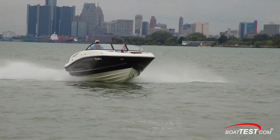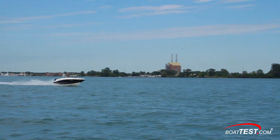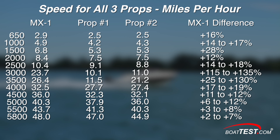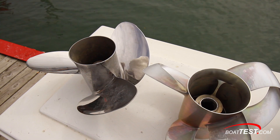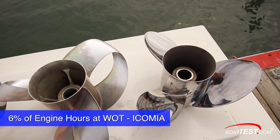The Shero prop was absolutely the fastest prop at all RPM settings, which is remarkable because most props are strong at one end of the RPM scale or the other. The most important number on this chart is at 3000 RPM, where the Shero MX-1 was solidly on plane going 23.7 miles per hour while the other props were still struggling to get on plane. Everyone wants to know which prop is fastest at wide open throttle — that's why we left top speed off all previous charts. According to ICOMIA, top speed only accounts for 6% of engine hours.